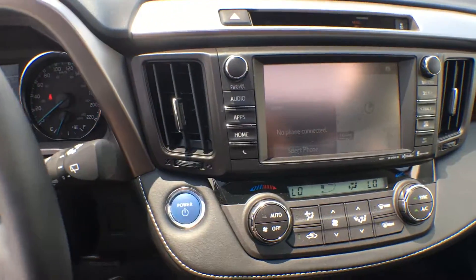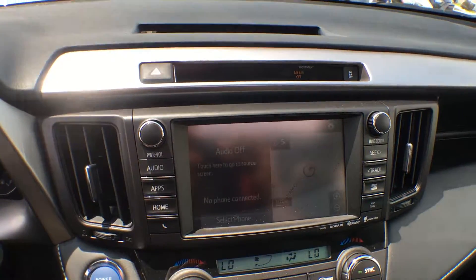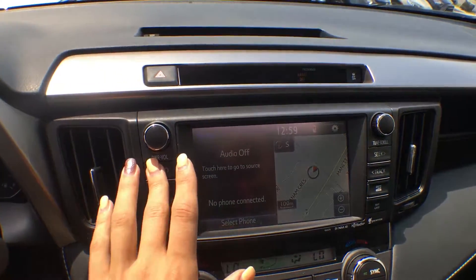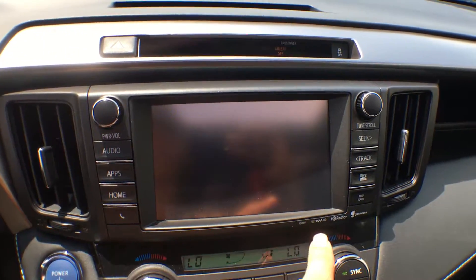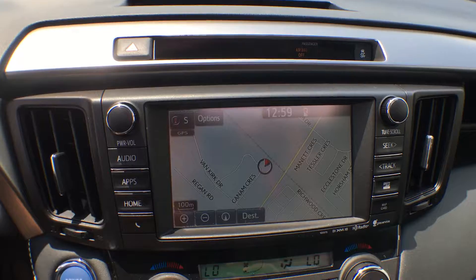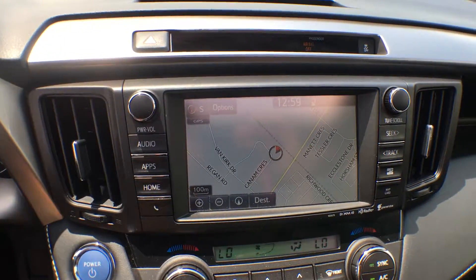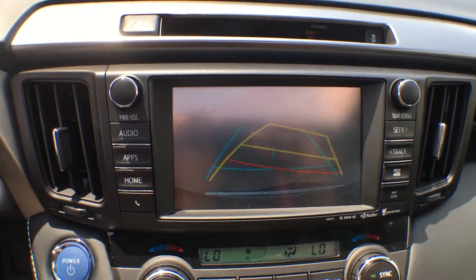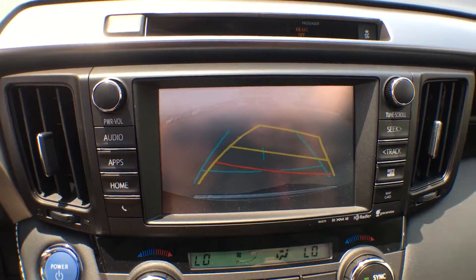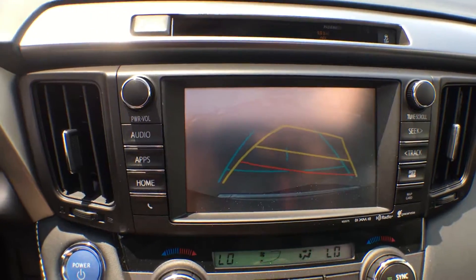The entertainment system is a 6.1-inch touchscreen display with AM, FM, XM, Bluetooth, a reverse camera, and a built-in navigation system. The voice recognition picks up really well in these Toyotas. It's a dynamic reverse camera — the yellow lines show where you're going and the blue shows your current path, making it a very useful and helpful tool.